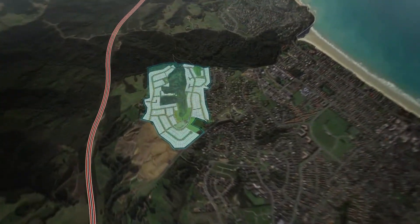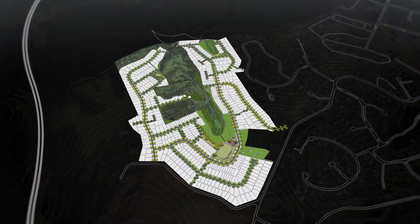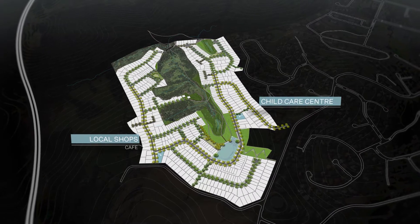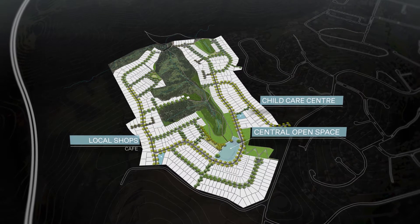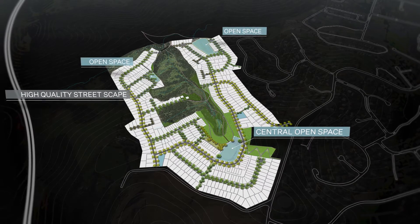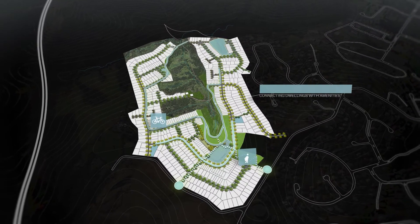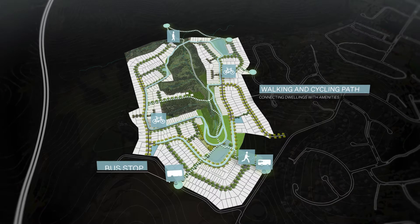Conceived as a community, Pacific Heights includes support facilities and services for residents, local shops, a cafe and childcare centre, with a central open space as the heart of the project. A high quality streetscape and open spaces are designed to allow for different leisure activities. A walking and cycling path connect all the dwellings with these amenities, encouraging social interactions and community engagement.